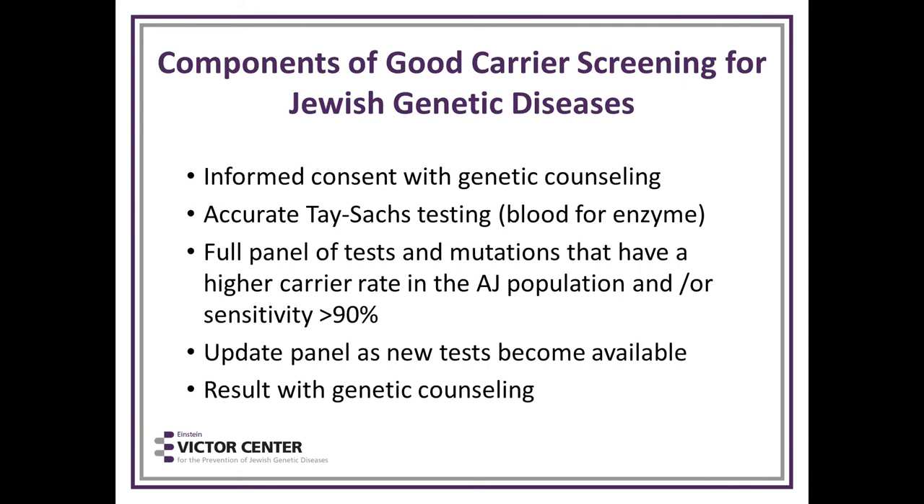How do you do good screening for Jewish genetic diseases? Informed consent and genetic counseling are important so people understand that being a carrier is not a gloom and doom conversation — it's a knowledge and empowering conversation. Accurate Tay-Sachs testing on blood, the full panel of tests and mutations, and updating the panel as new tests become available are all essential. Genetic counseling with results is important.